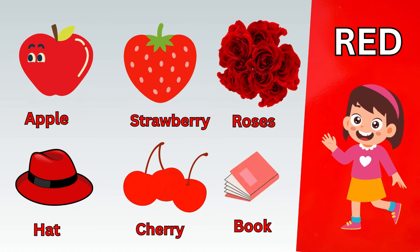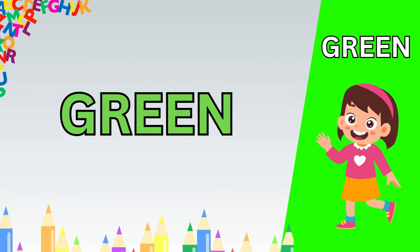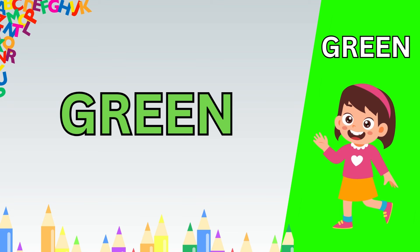Hello kids, welcome to VLKidsTV. Today, we learn about different colors. Let's start.